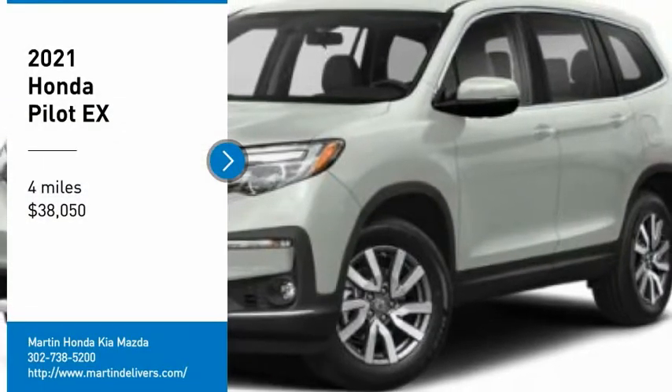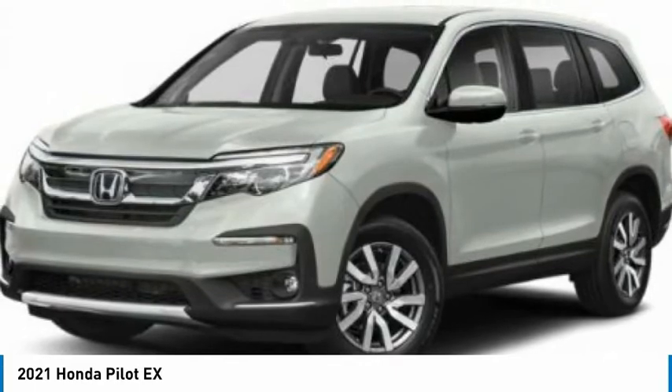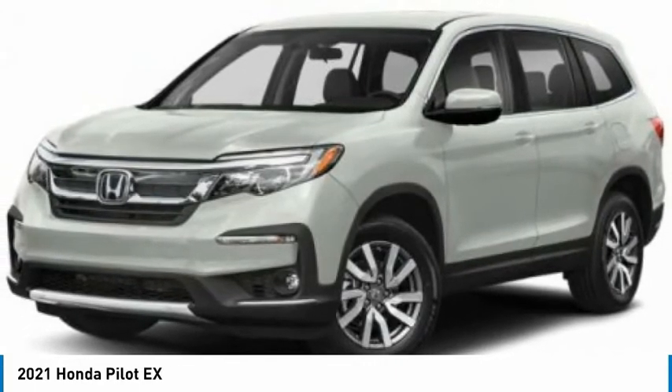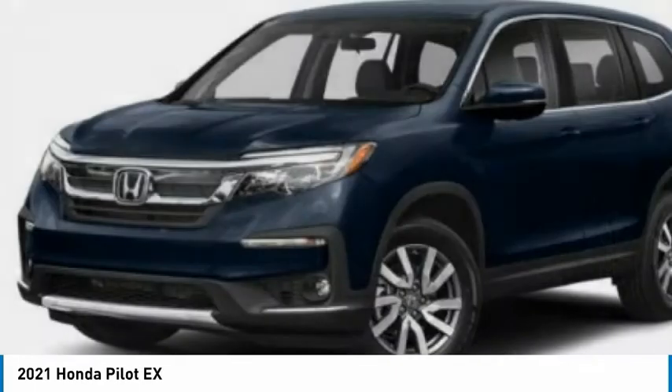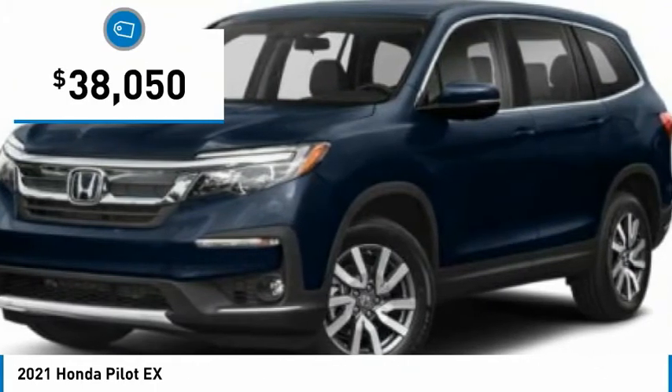We are pleased to show you the 2021 Pilot. Optimal utility. Indulgent interior. Powerful performer. You'll be ready for almost anything in the Honda Pilot, and it is priced below $40,000.